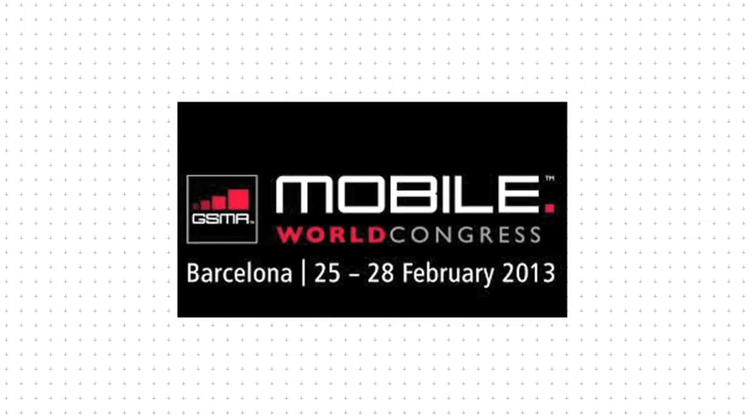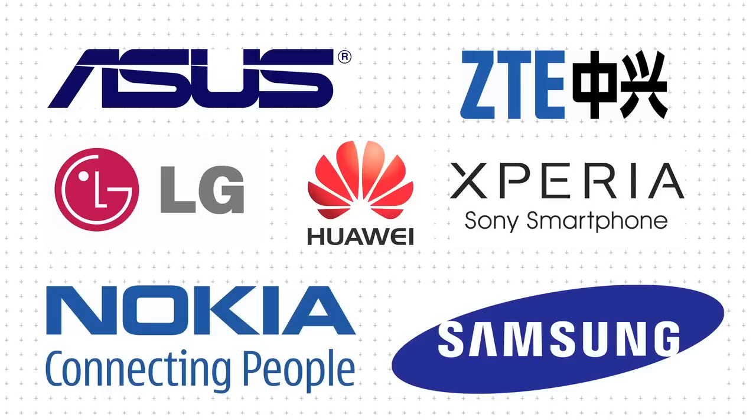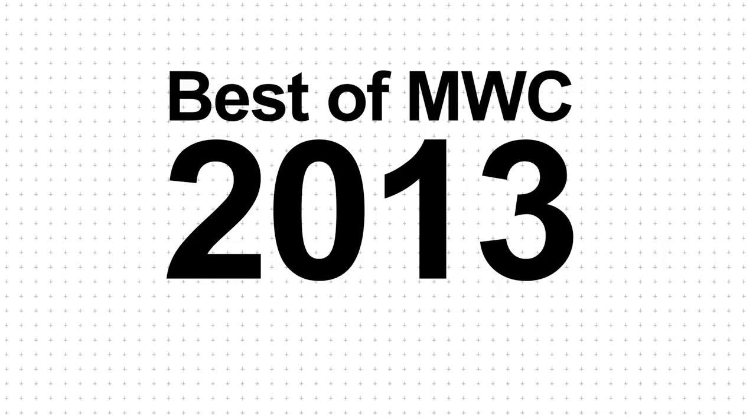Mobile World Congress is a chance for the major phone manufacturers, with the exception of Apple, to show off new smartphones and tablets. 2013 wasn't the most inspiring year, but here's a look at the best products.